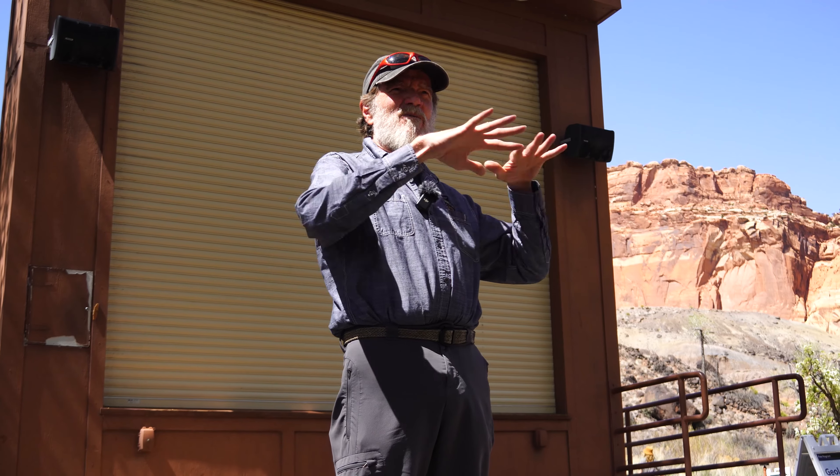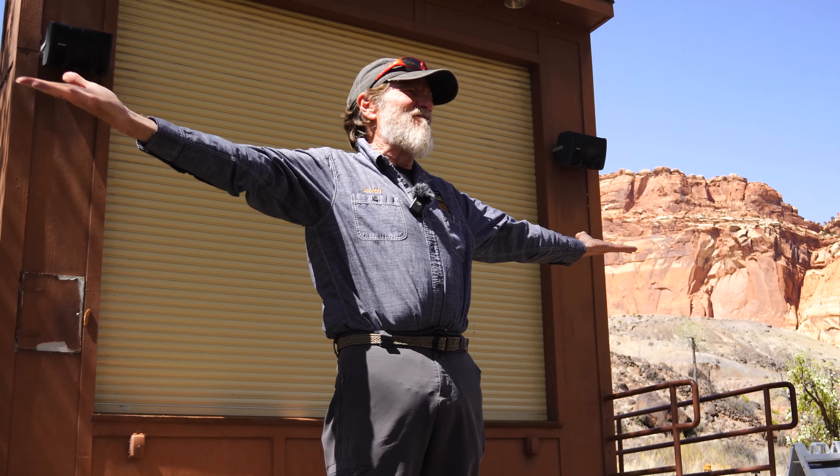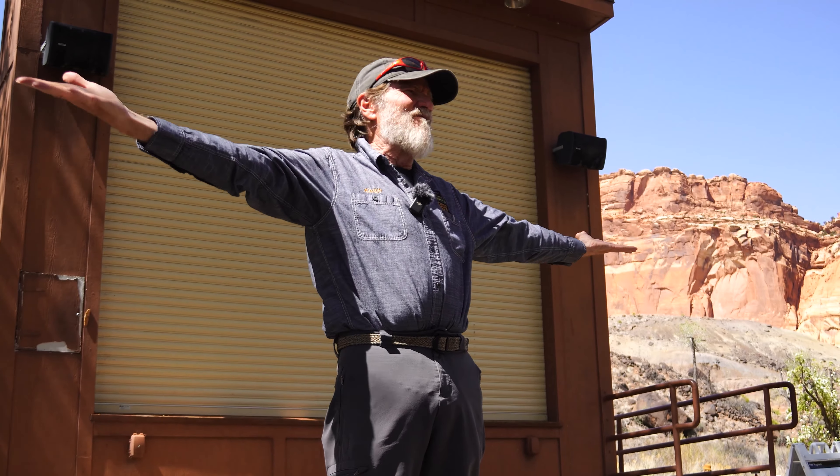My name's Keith Egan. I'm a professional geologist licensed in the state of Utah. I'm here to confuse you about geology today. When I talk to people about geology here, one of the hardest things for people to wrap their head around is that everything here that you see that got deposited was flat — very flat, as far as you could see.